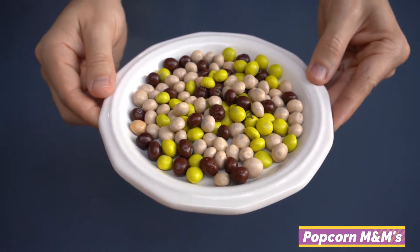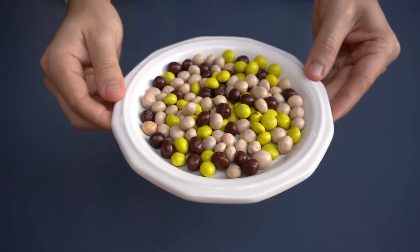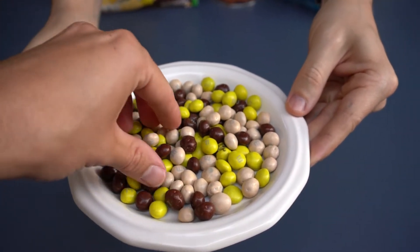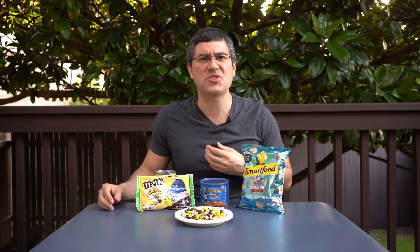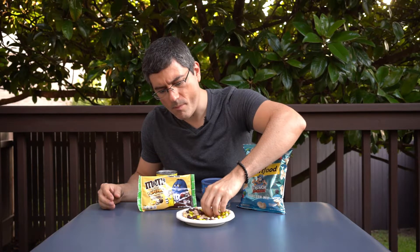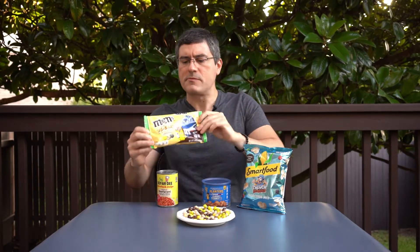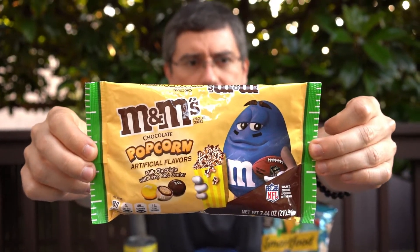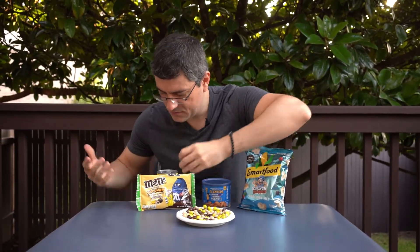The popcorn M&Ms are kind of a football season tie-in because I guess you eat popcorn when you watch football. Two dollars and 99 cents at Kroger. It's just regular milk chocolate M&Ms and inside are supposed to be little tiny pieces of popcorn. They kind of taste just like a crispy M&M and they smell kind of buttery. Here's what the package looks like — not bad design work. I like the little blue guy; he is ready for some football. M&Ms are an official sponsor of the NFL, in case you were wondering.